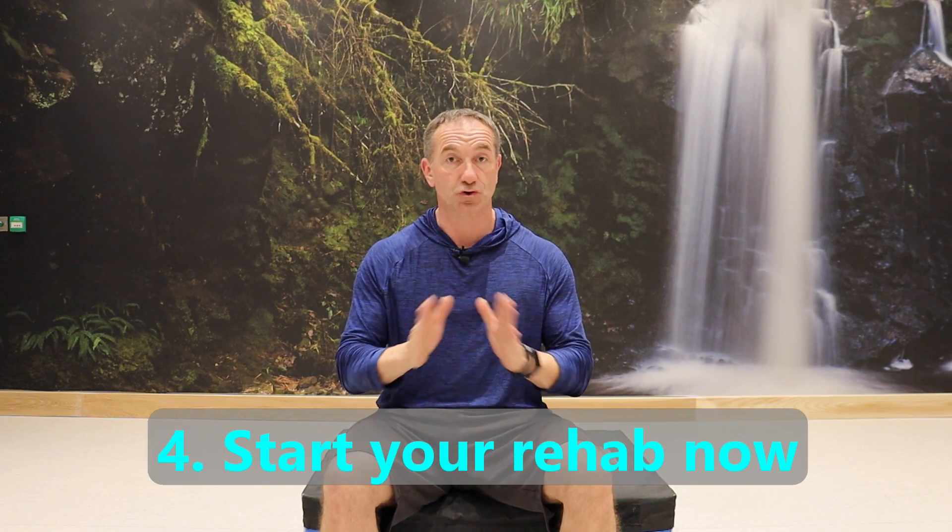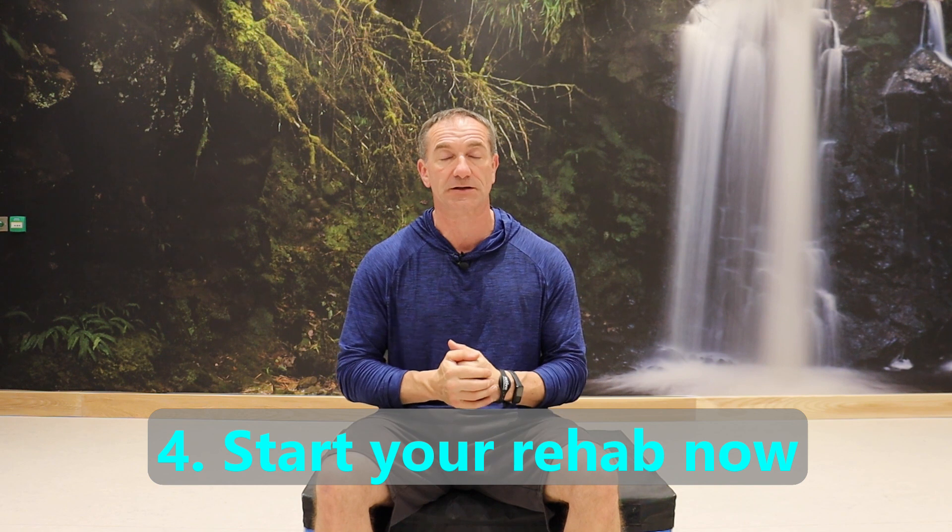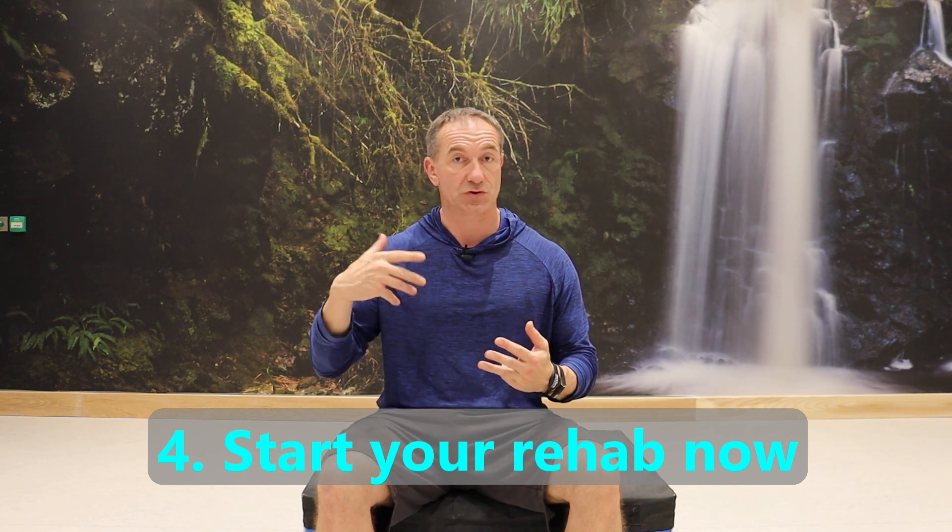Number four: start rehab now. Do what you can. I've often heard people say their insurance won't kick in for a month or two, or with socialized medicine — NHS, Sweden, and other parts of the world — they may have to wait months before seeing a physio. The research is clear: the longer you take to start your rehab, especially if it doesn't start within the first four weeks of your injury, the longer your recovery time. If you can start within that first month, you will recover faster. There's a beginner's rehab video for low back pain and herniated discs that will pop up at the end of this video.